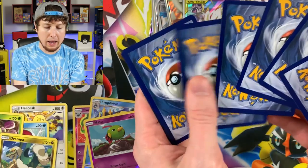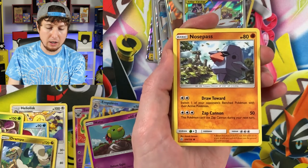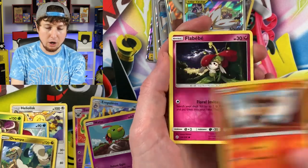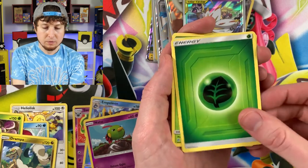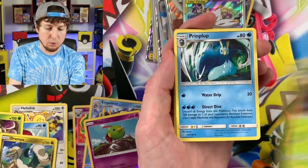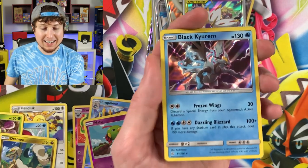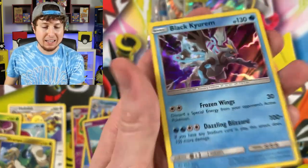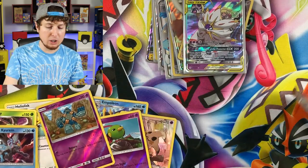Come on, another ultra rare — let's make it happen! Teddiursa, Nosepass, Litleo, Swirlix, Energy, Tangrowth, Prinplup, Electivire, Gulpin — and a Holo Rare. Black Kyurem for the Rare.